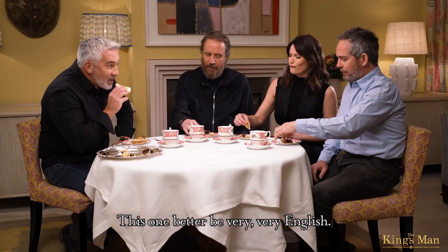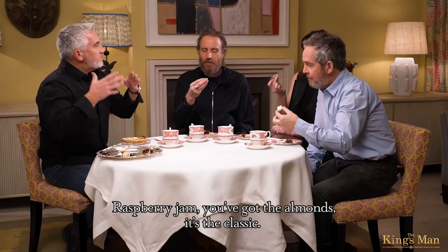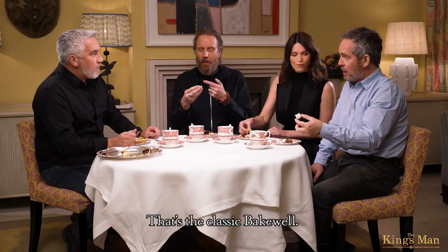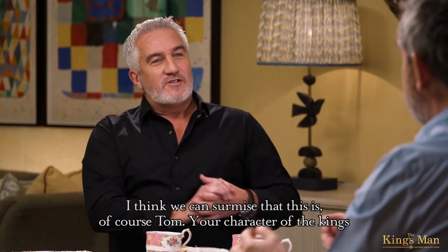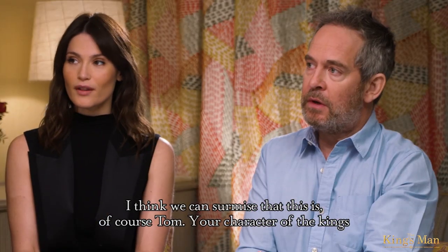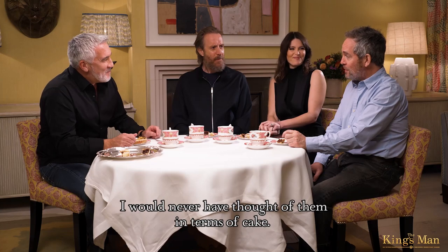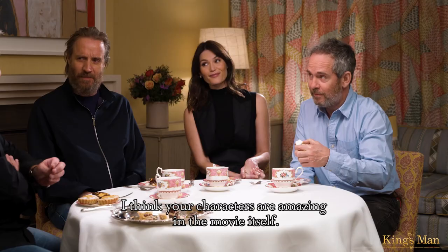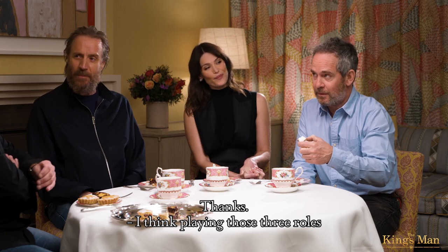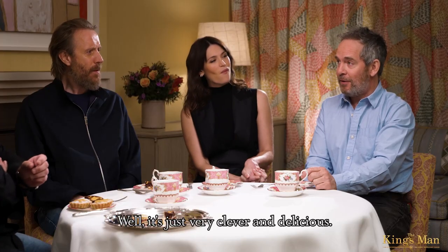Oh, this one better be very, very English. Raspberry jam, you've got the almonds — it's the classic. That's the classic Bakewell. It's yummy, it's beautiful. So I think we can surmise that this is, of course, Tom, your character in the cake — these are the three characters. I would never have thought of them in terms of cake. I think your characters are amazing in the movie. Playing those three roles, representing them in Bakewells, is pretty unique. It's very clever and delicious.